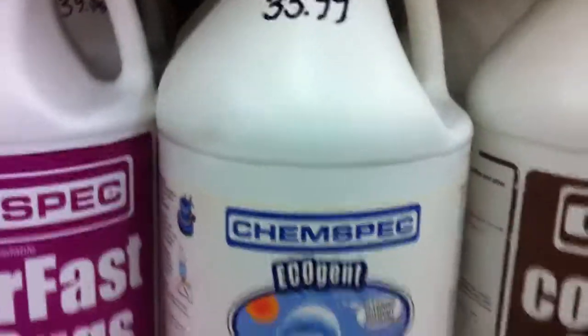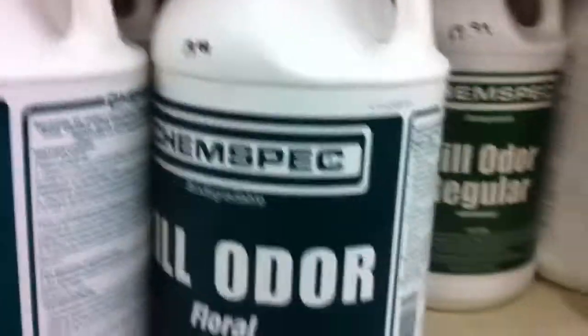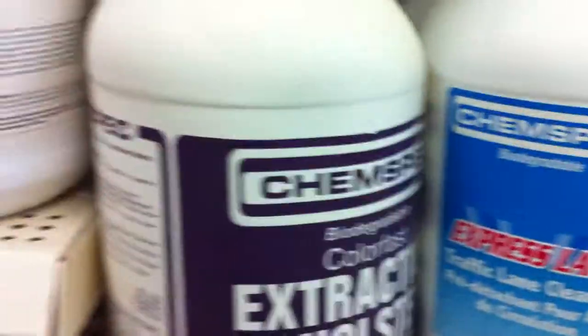We also have DSC products, Unsmoked products, Renew-It products, some Master Blend products. We have Microband, Microbial — okay, you get the idea. We've got the full selection of chemicals.